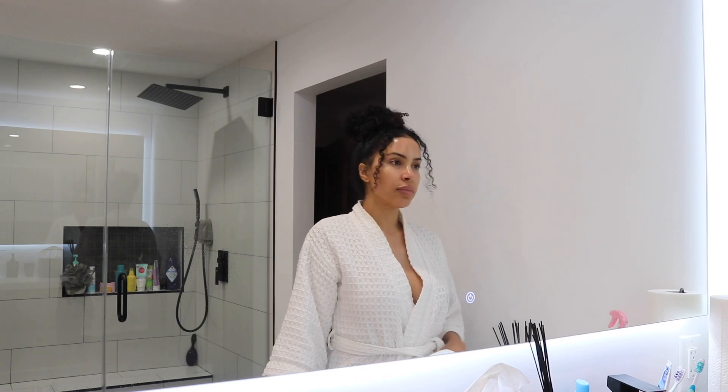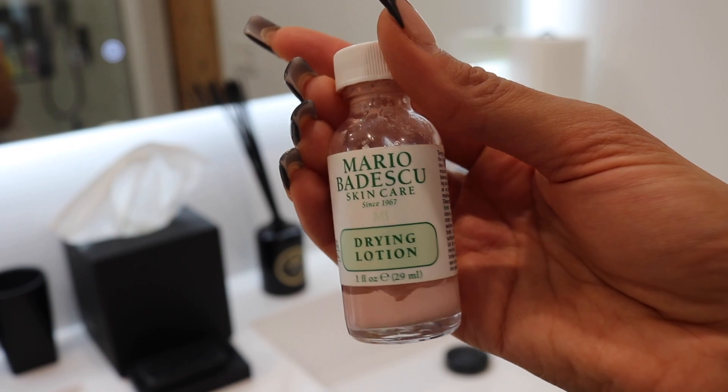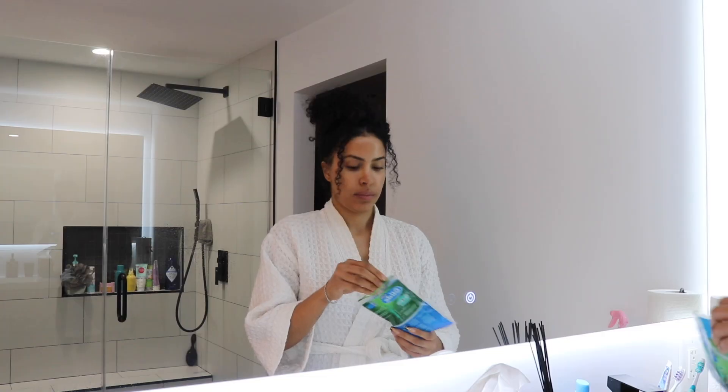Last but not least, when I have some breakouts, I always use the Mario Badescu Drying Lotion. This works so well on blemishes.